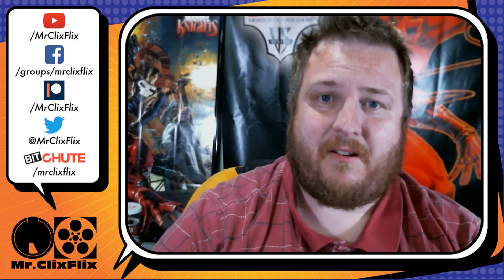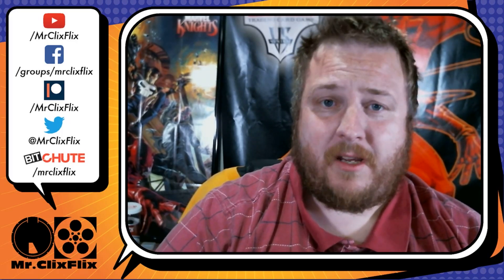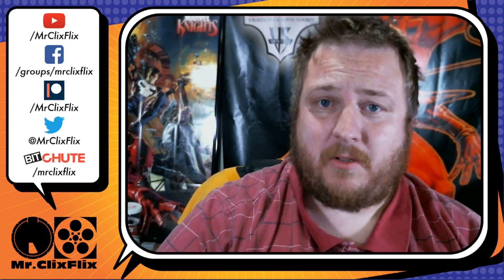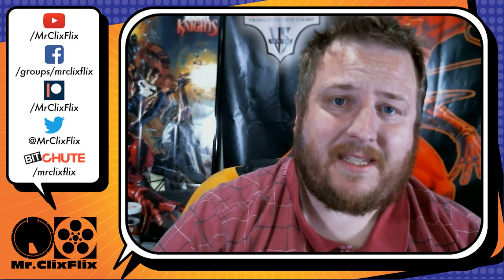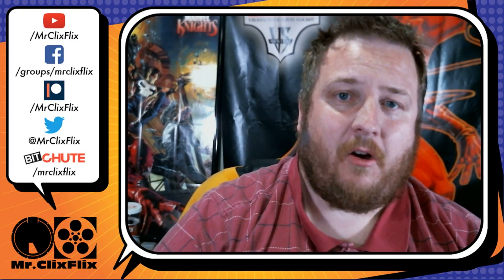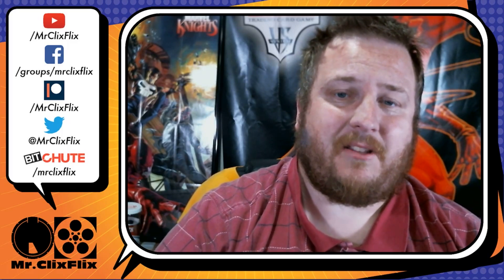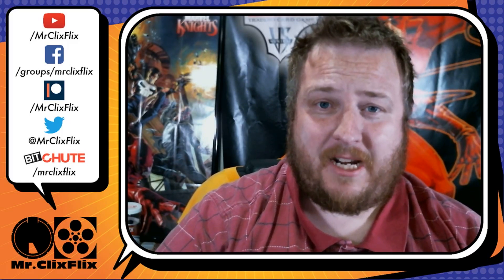There is no pre-release for this set just because of everything that's going on. If you're looking to pre-order, obviously visit your local gaming store or local comic book store. WizKids also has their own shop now where you can pre-order and buy stuff online at shop.wizkids.com.